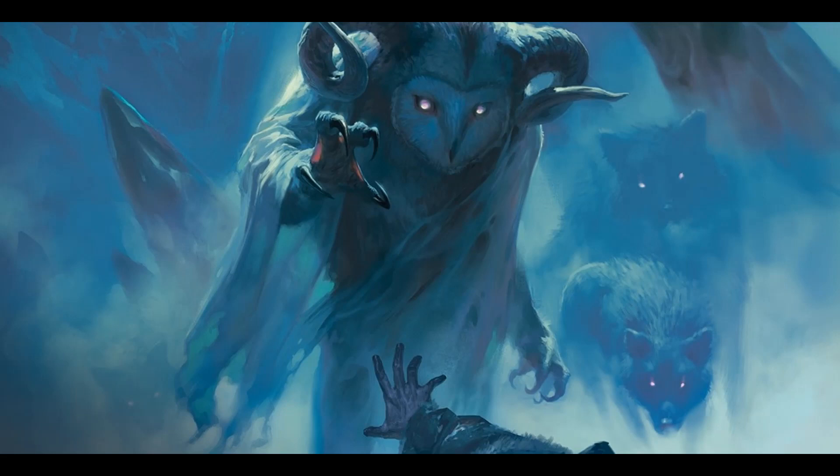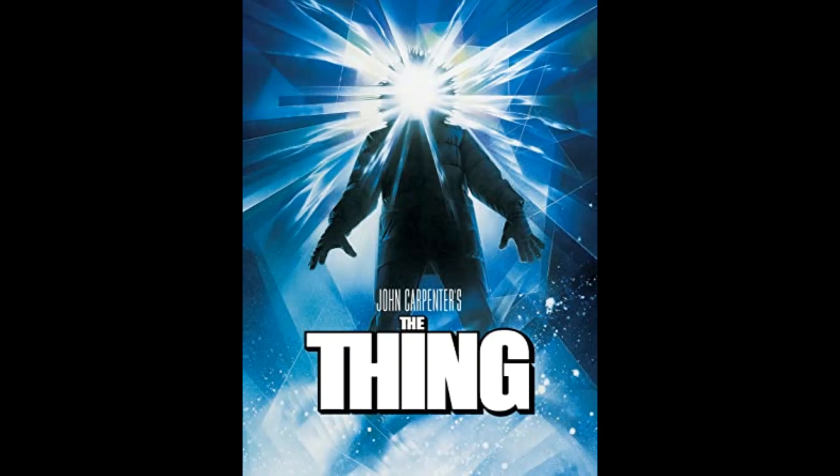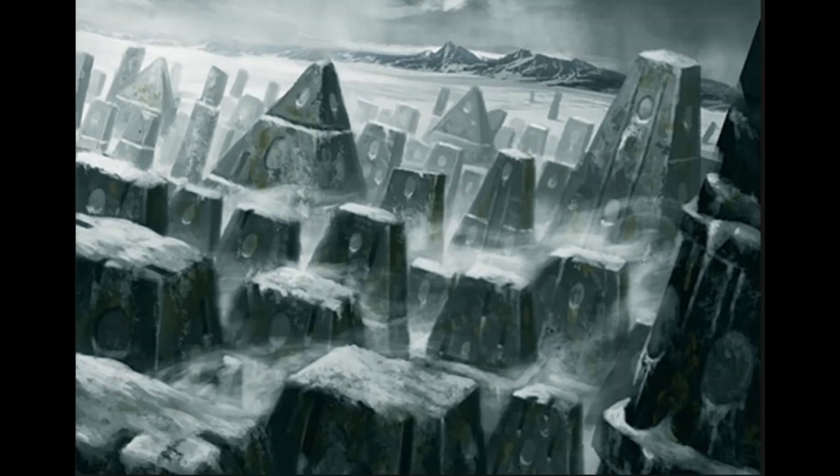These later ventures are where Rime of the Frostmaiden really shines, combining traditional adventuring and exploration with horror concepts from things like the movie The Thing or the Lovecraft story The Mountains of Madness, ratcheting up elements of paranoia and isolation that have been present in some ways from the start but really heavily come into play here.